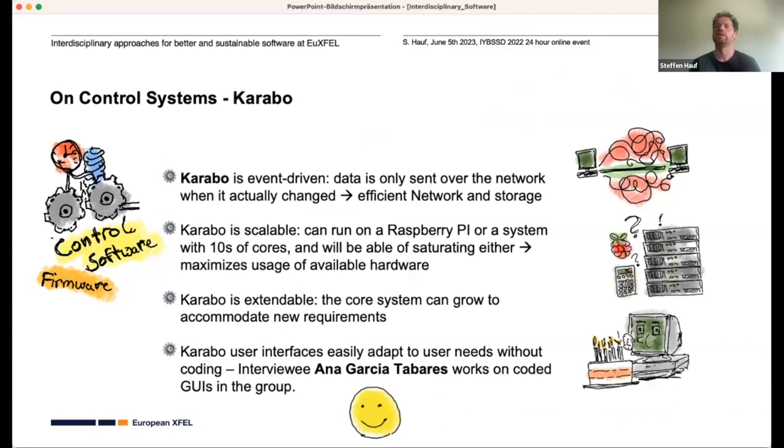If we now check KARABO against our sustainability checklist, somewhat by accident we actually developed a quite sustainable system. Data is only sent over the network when it actually changed — because it's event-driven — so that's efficient on network and storage. The system is also highly scalable: it can run on hardware as small as a Raspberry Pi or in systems with tens of cores, and we do both. It maximizes usage of available hardware and can run on older hardware. It's also extendable with new pluggable software components, and user interfaces can be adapted by scientists without needing to write code.